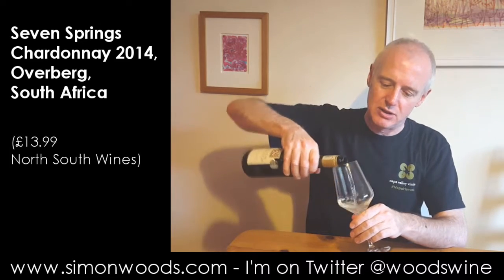Overberg is a region that takes in a lot of the most southerly parts of South Africa, so I think it includes Hermanus, Walker Bay, Elgin, and I think Elim's in there too. I think we're just a little bit further north from Hermanus here, so I'm expecting something on the cool, fresh, vibrant side.